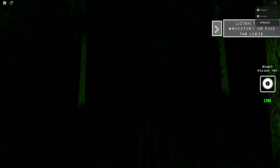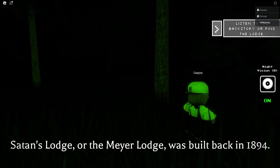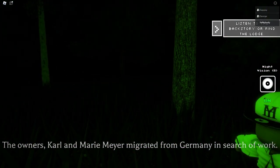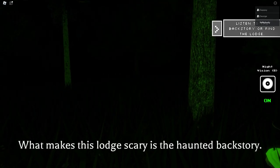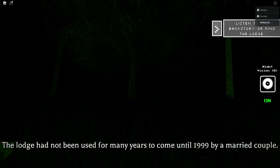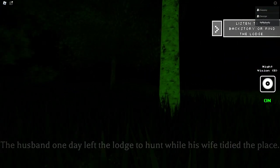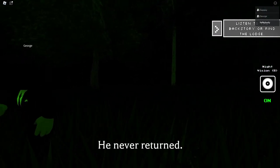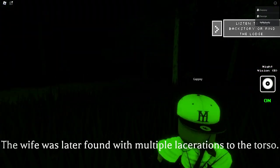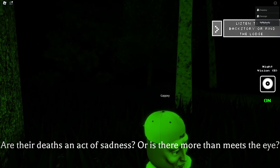Hello guys, Jesse here. Tonight I'll be exploring Satan's Lodge. The lodge was built back in 1894 — the owners Karl and Mary Mayor migrated from Germany. What makes this lodge scary is the haunted backstory: Karl and his wife moved away decades after the Second World War, and the lodge had not been used for many years until 1999, when a married couple moved in. The husband one day left the lodge and never returned. He was found two days later with his rifle in his hand and no face.